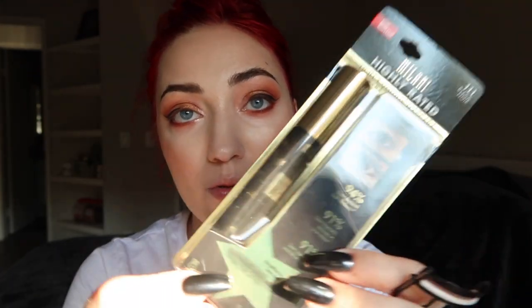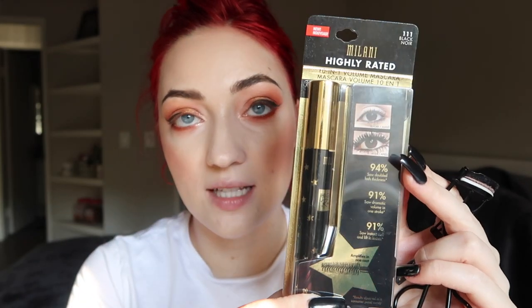Okay, now let's do the mascara. This is their Highly Rated 10-in-1 Volume Mascara — it says 94% saw doubled lash thickness, more dramatic volume in one stroke, instant curl, amplifies in one coat. The packaging kind of reminds me of like an Oscar party. I have to be honest — Milani mascara has never been my first choice, I've never been blown away by their mascaras, so maybe they're trying to change that.